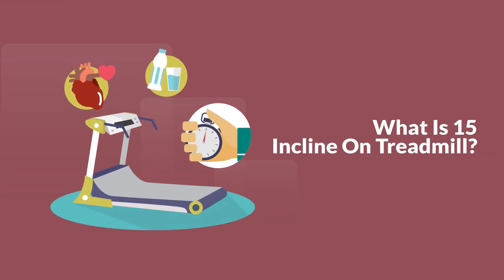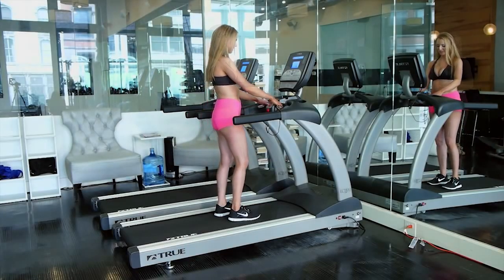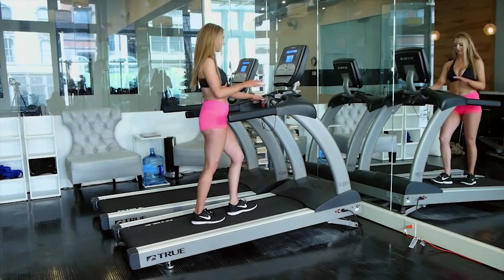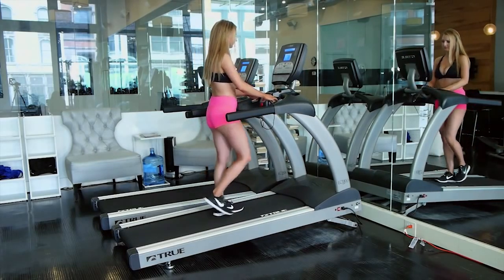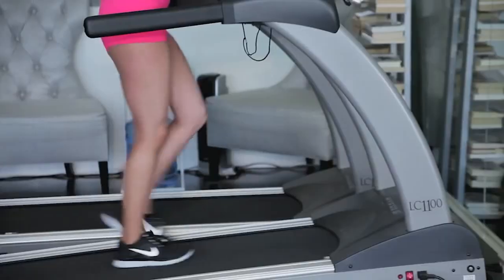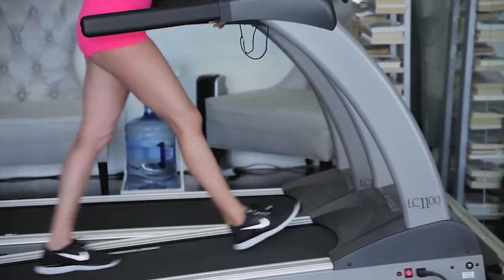What is 15-inclined on a treadmill? It is the elevation from the floor that results in a 15-meter increase for each and every 100-meter horizontal distance. In other words, the slope should have a tangential index of 0.15 from the ground.